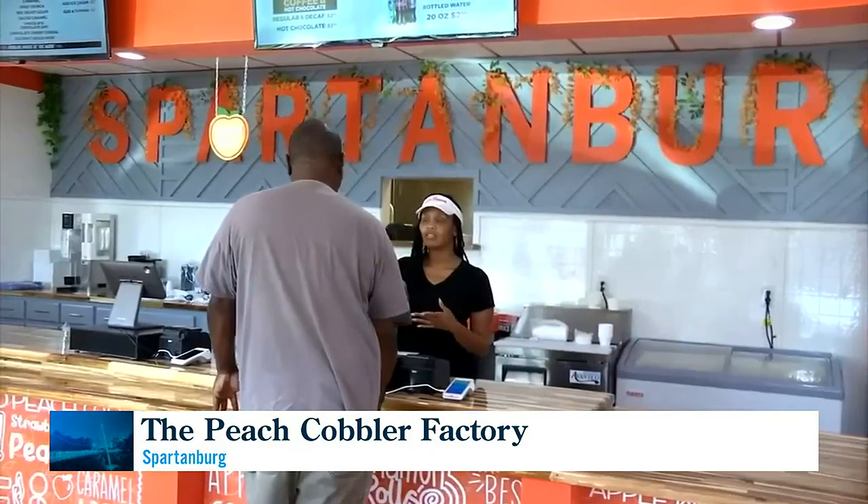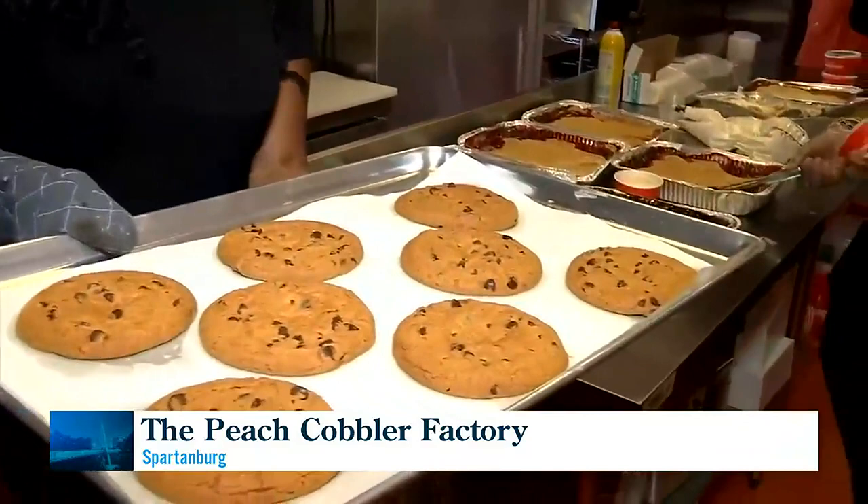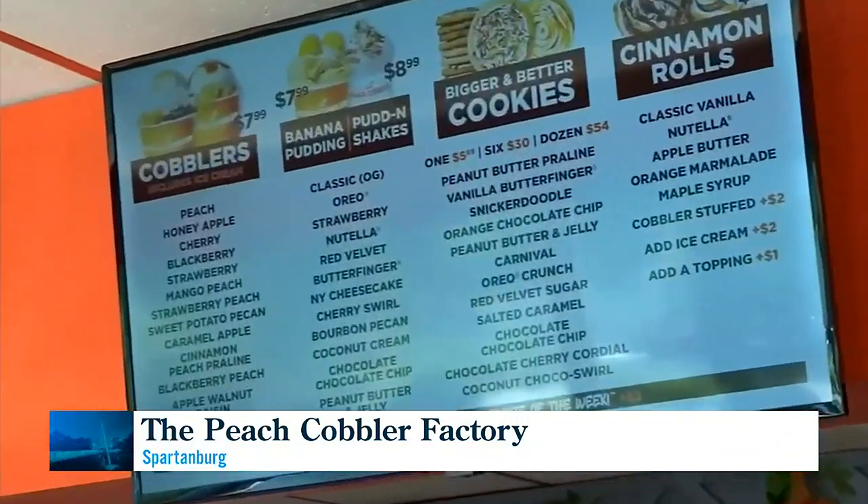Nowhere can you find cobblers — 12 varieties at that — along with cookies, ice cream, milkshakes, cinnamon rolls. It's all here.